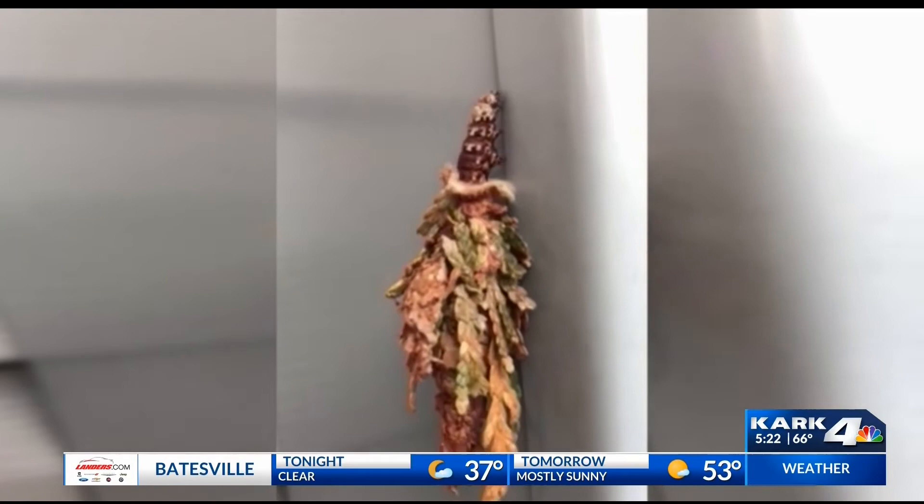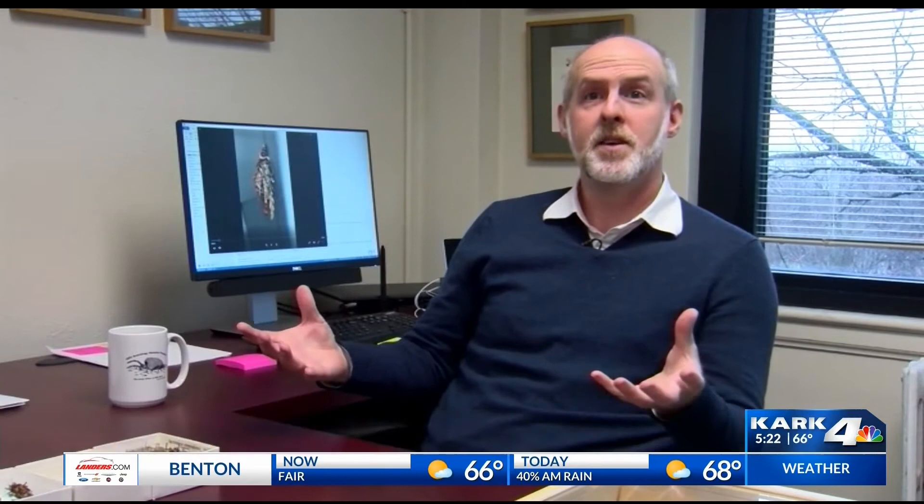The bagworm has a very interesting life cycle, spending most of its life in the bag. It's sheltered and camouflaged, which generally protects them from predators and things trying to locate them. And ultimately, at least for the female, it's also a place to shelter the eggs.